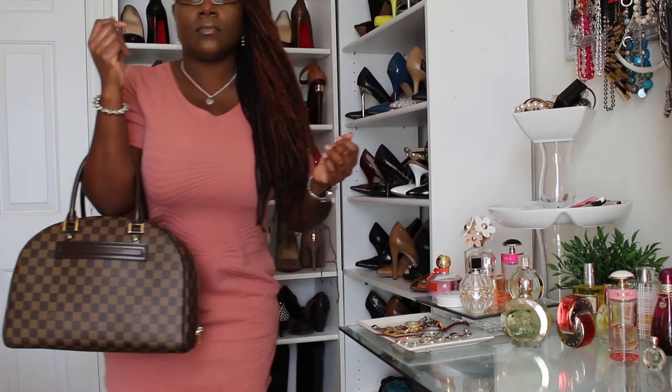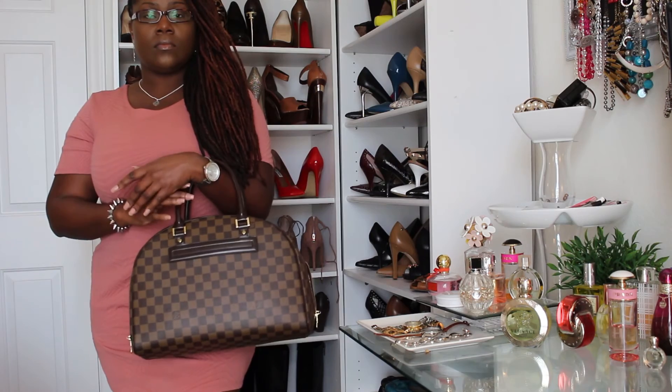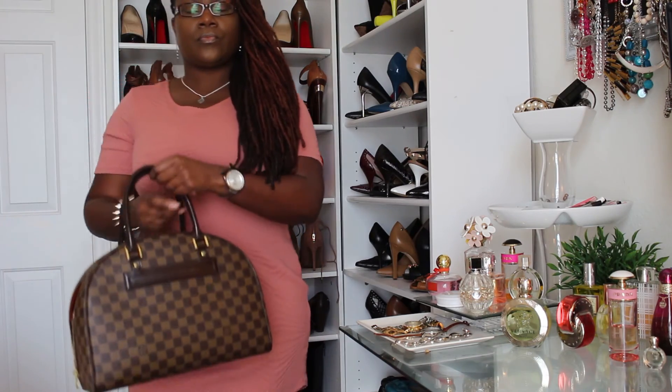That is really it for today, guys. I just wanted to share my favorite pre-owned item — again, this is the Louis Vuitton Nolita. Let me show you what this one looks like on me. I hope you guys enjoyed the video. As always, don't forget to like, comment, and subscribe. Thanks for watching. Bye bye.